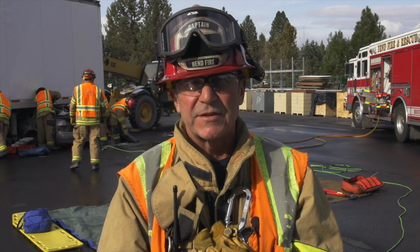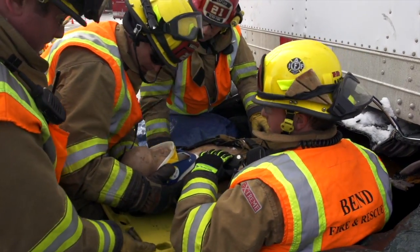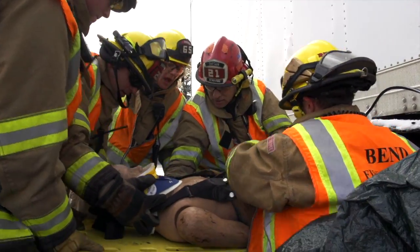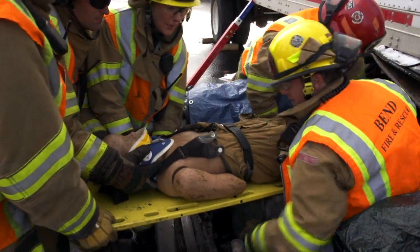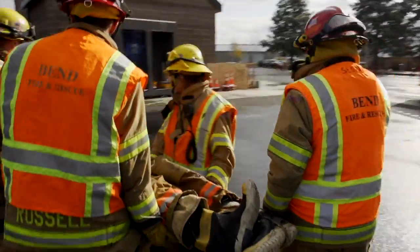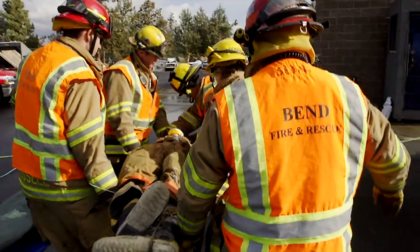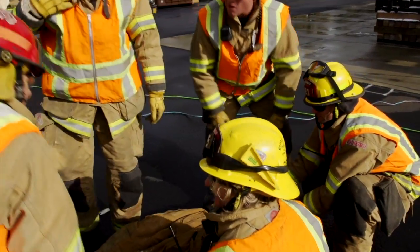We try and train our crews to the level of being able to perform in the most difficult situation they may encounter — not only because we may encounter that situation, but it also makes things much easier on situations that are not quite as intensive. In this type of operation, where it's very manpower intensive and they're dealing with a very advanced evolution, it makes things go that much smoother on situations that don't require that much work.